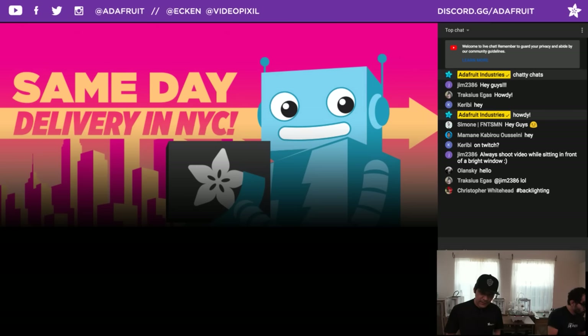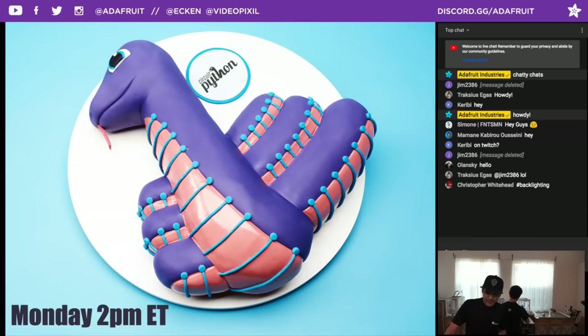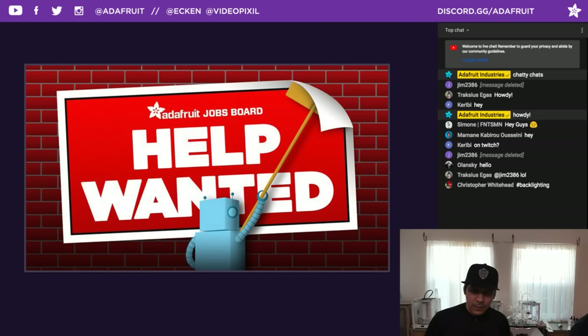Same day delivery is an option for folks in the New York City area — check the website for that. CircuitPython has a meeting every Monday at 2pm that you can join. You can also be part of our community on the Discord server at Discord.gg/Adafruit. And there's a help wanted section at jobs.adafruit.com — if you have maker skills and you're looking to pay your bills, or if you're a maker company looking for exquisite makers, you'll find them there.